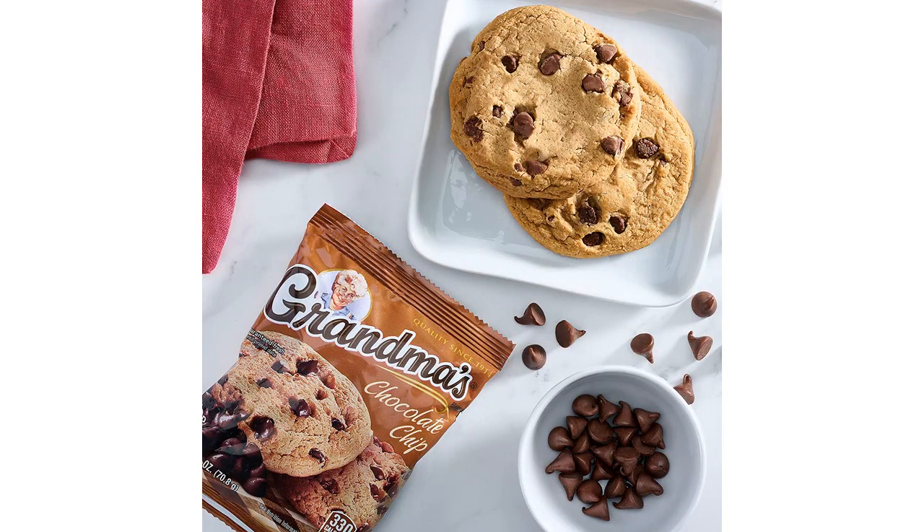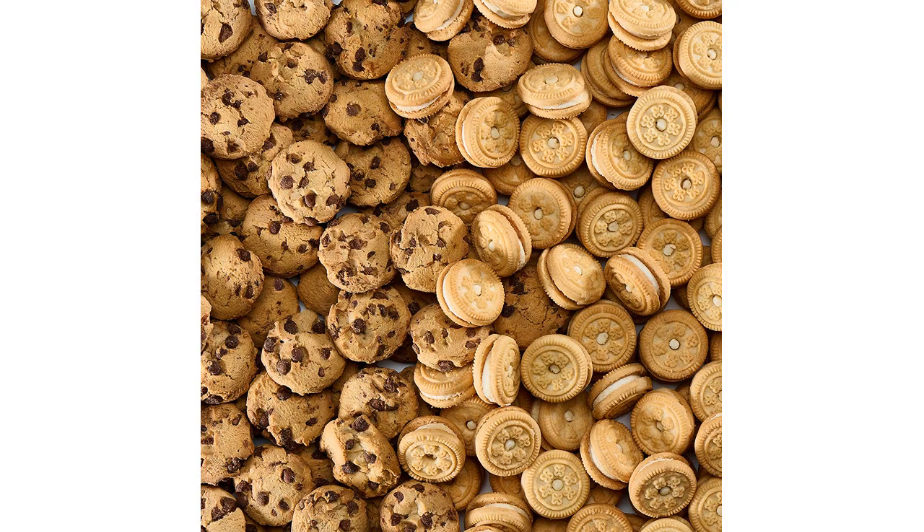I appreciate that these cookies come in a 10-pack, as they are a great addition to my on-the-go snacking options. Each package contains 2.87 ounces or 81.5 grams of cookies, which is the perfect serving size.